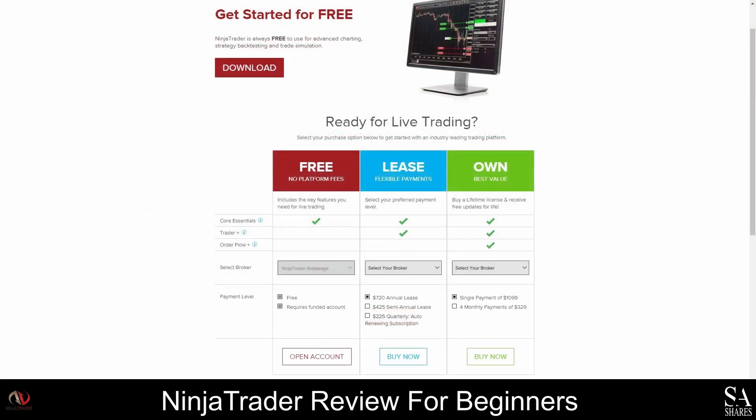All Ninja Trader licenses come with advanced charting and market analysis tools. You can also use any of the licenses offered for simulated trading if you would like to practice trading or test out your strategies. The Lease License has Trader Plus which can be used for ATM strategies and is a great option if you would like to automate your trades. Trader Plus also has an advanced alert system with custom indicators and intuitive strategy development tools. This license starts at US$60 per month. Other paid licenses include the Lifetime License, which requires a one-time payment of US$1,099, and this license comes with Trader Plus and Order Flow Plus. Order Flow Plus is designed for high volume trading and it offers unique indicators and drawing tools that are specifically useful when trading in higher volumes.